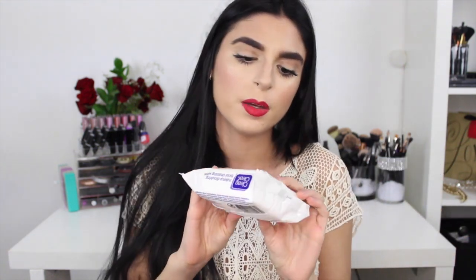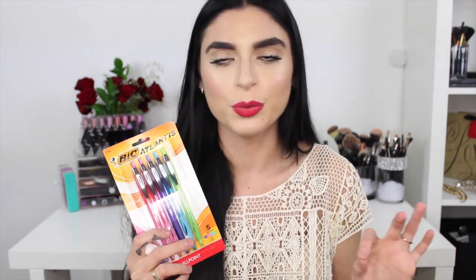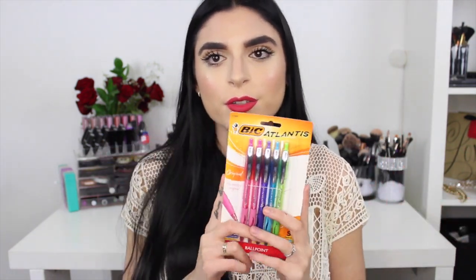The next thing is makeup dissolving facial wipes, great for after gym class or just as an essential for life. After that are these five pens in all different colors — pink, darker pink, purple, blue, and green. I hate writing in black ink; I love doodling and writing my notes in different colors, so I thought these were super cute.